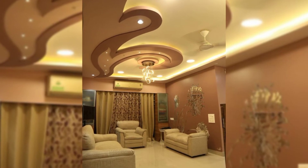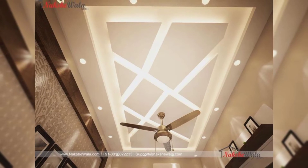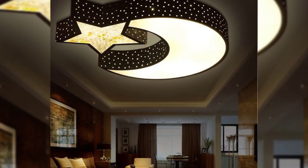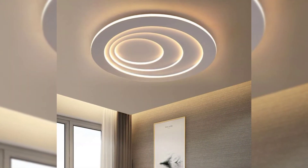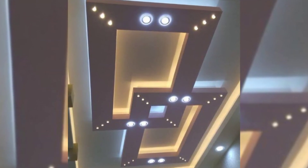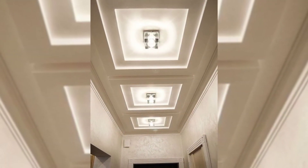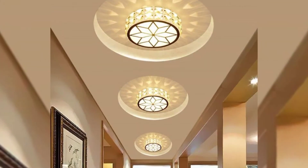Living rooms are one of the most important parts of your house, as it is the place where all your family members and guests gather, so designing a living room is very important. Light-colored ceilings always create a feeling of expansiveness and width. The light fixed within the false ceiling enhances the beauty of the entrance. The criss-cross design is an artistic creation with light glowing through the angular openings.